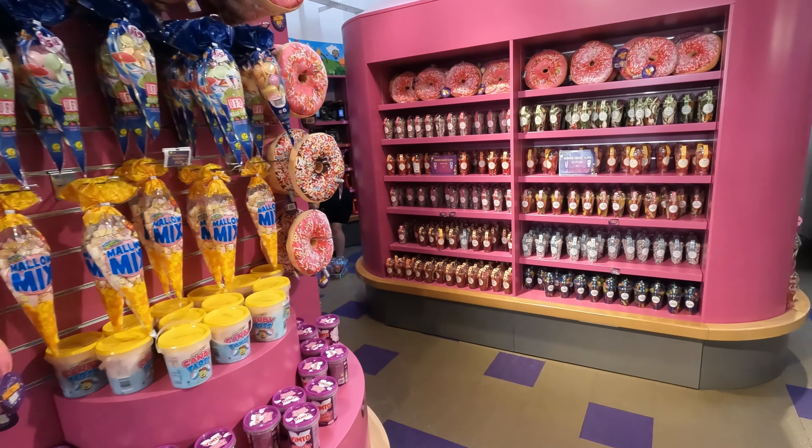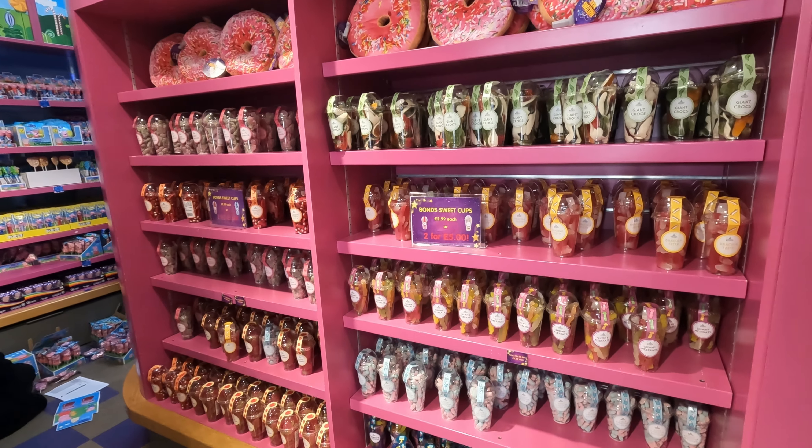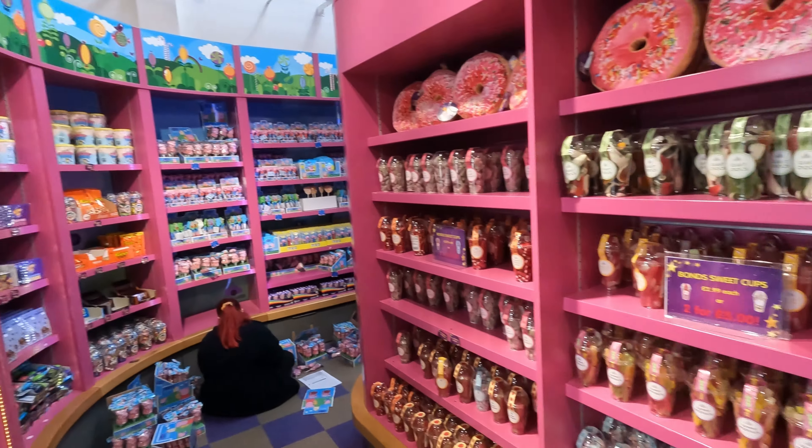A poker mix. That's £2 for £5, or £2.99 each.